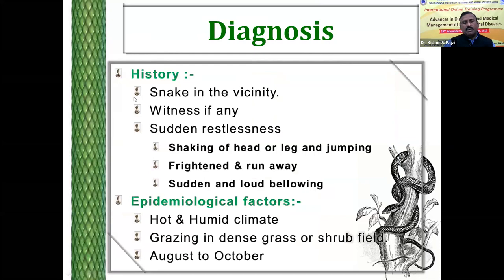The diagnosis of snake bite can be very well made under field conditions based on evidence of snake habitat in the vicinity of the animal. Many times the farmers or animal attendants notice the snake in the grazing land, and sometimes the snake bite is even observed directly. In my opinion, the most typical sign noticed in grazing animals is restlessness — characterized by shaking of the head or a leg and jumping. Animals jump from the bite and run away due to fear. Many animals show sudden and loud bellowing.